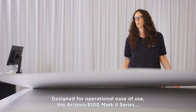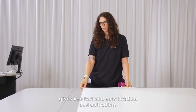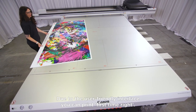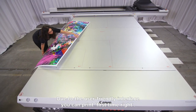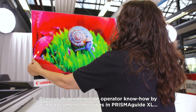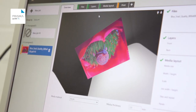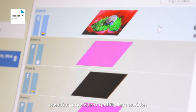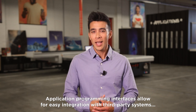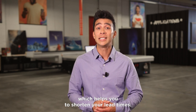Designed for operational ease of use, the Arizona 6100 Mark II series gives you fast and easy loading and unloading. Due to the user-friendly interface, you can print first-time right. Remove dependence on operator know-how by using documented recipes in Prisma Guide XL, ensuring consistent quality for reprints. Application programming interfaces allow for easy integration with third-party systems, which helps you to shorten your lead times.